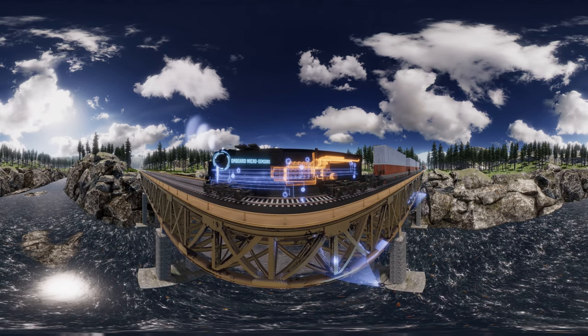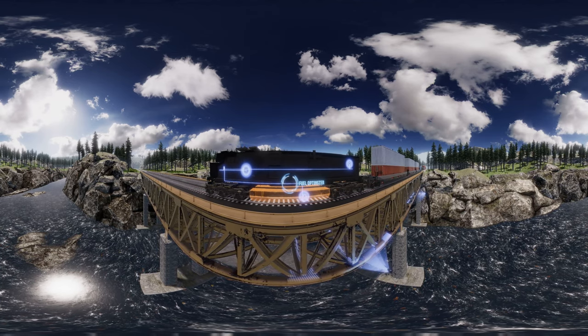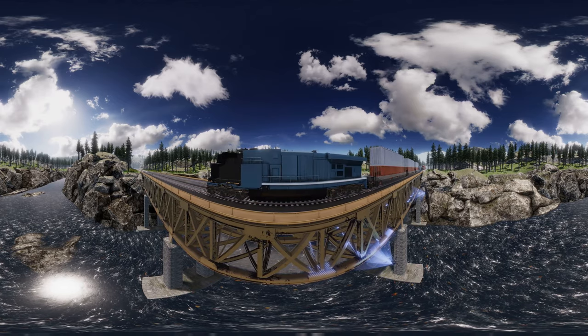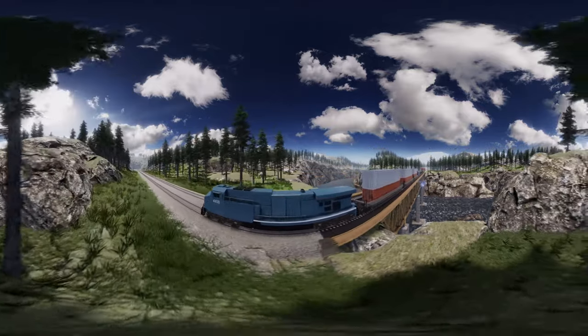Every second, it's self-assessing to be safer and more efficient. And the best part? It's green. This locomotive can move one ton of freight over 470 miles on a single gallon of fuel. Talk about smart trains.